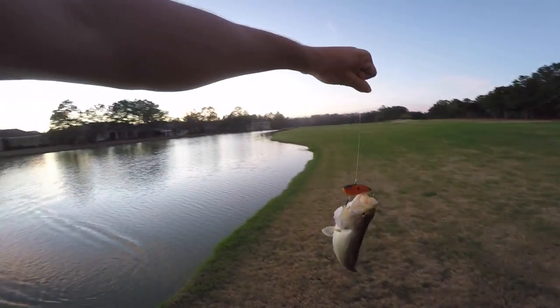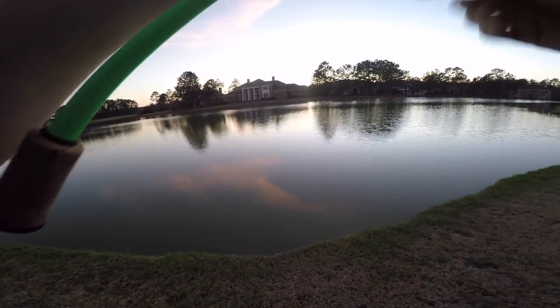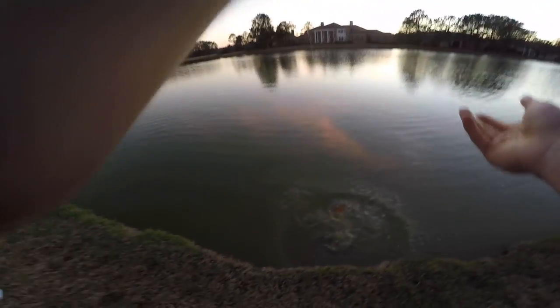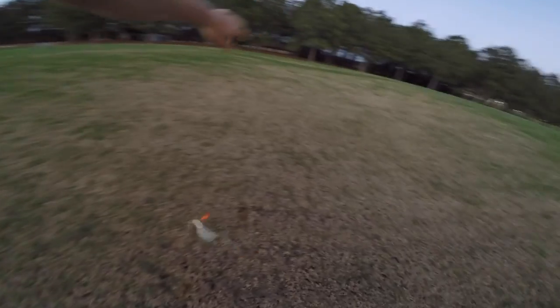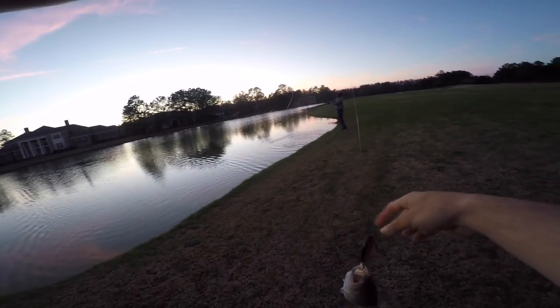Jesus! Baby — crazy. That's how you do it right there. Same spot, another little guy.